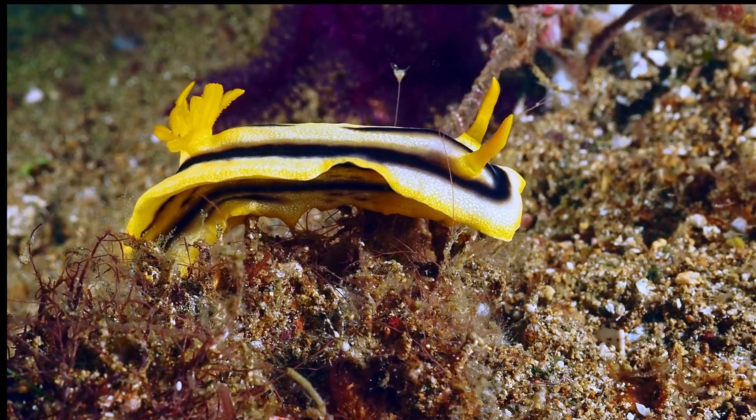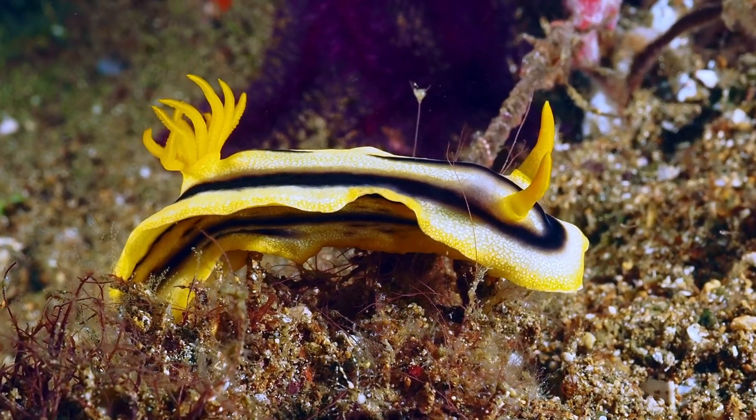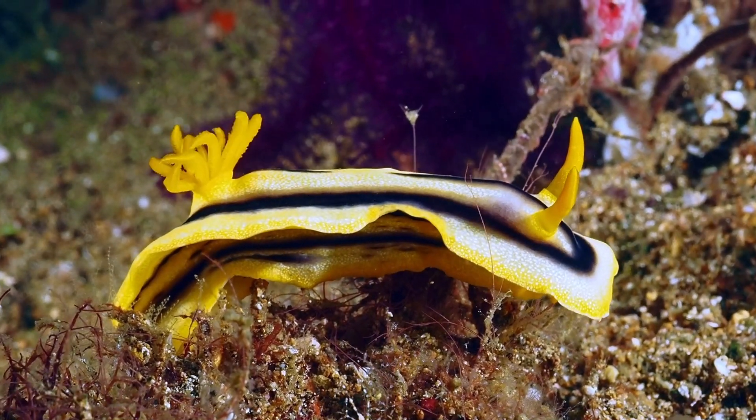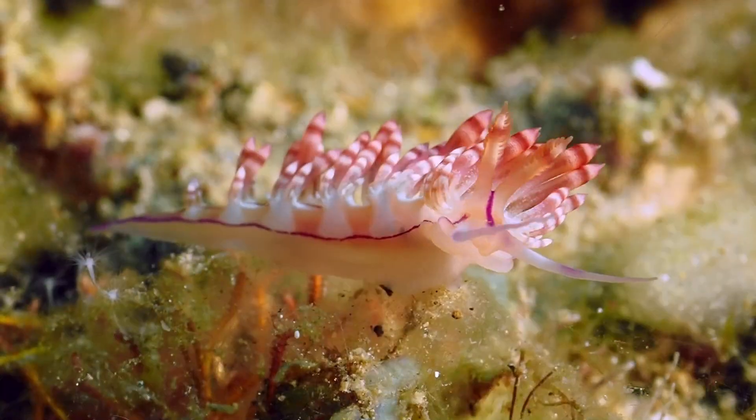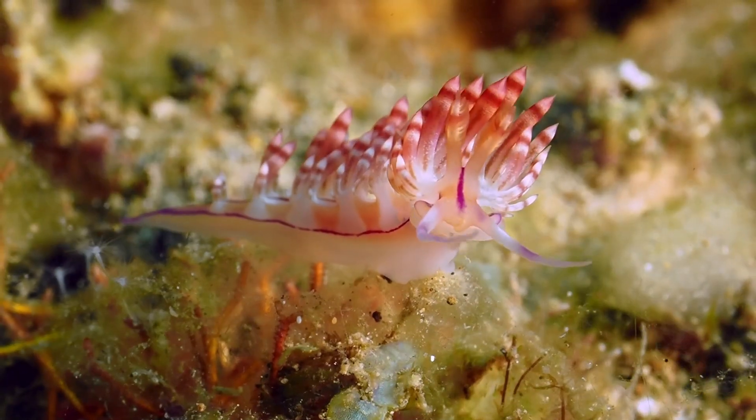Dorid nudibranchs, like you see here, breathe through gills that are on the rear end of their body. Aeolid nudibranchs breathe through finger-like appendages on their backs.